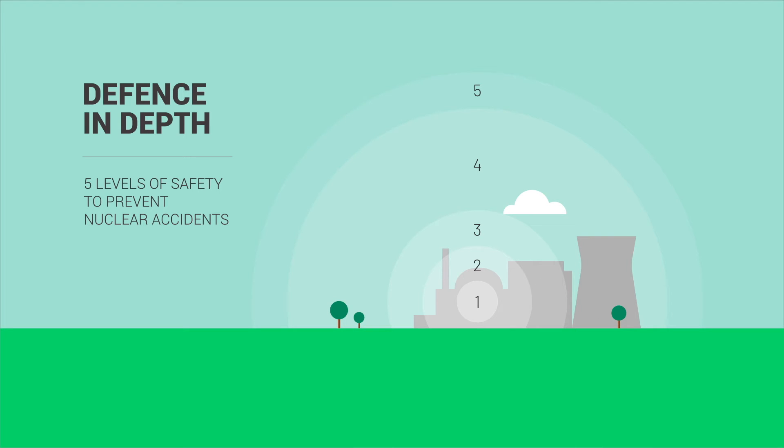The history of nuclear safety has been marked by accidents, leading to the addition of new levels of defense, which have since been gradually reinforced, until the rollout in France of a hard core of technical and organizational means built to withstand extreme aggressions.